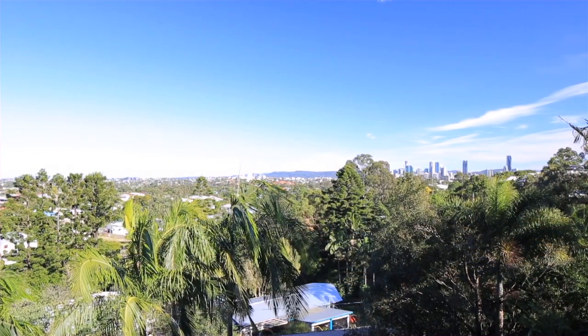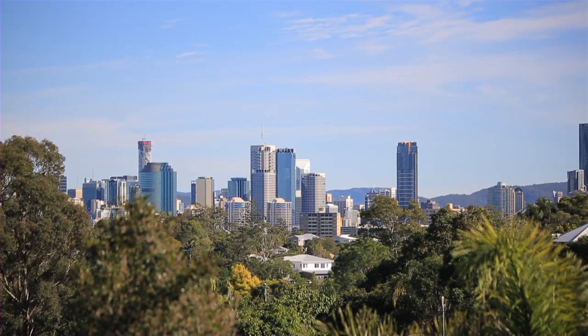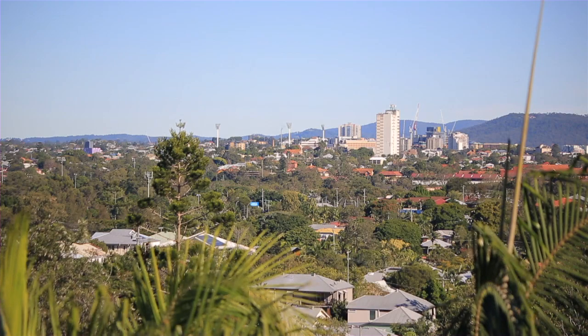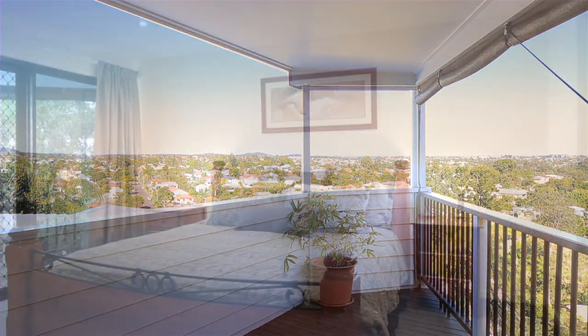Enjoying panoramic views of Brisbane as far as the eye can see, this family home takes modern living to new heights. Spread over three levels, with all the comforts you would expect from a home of this calibre.